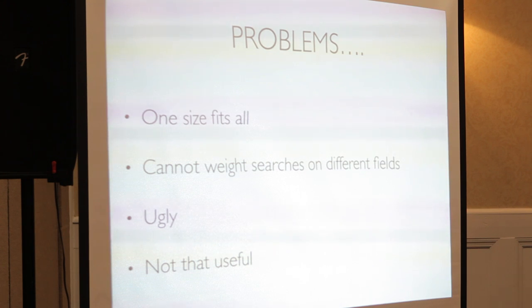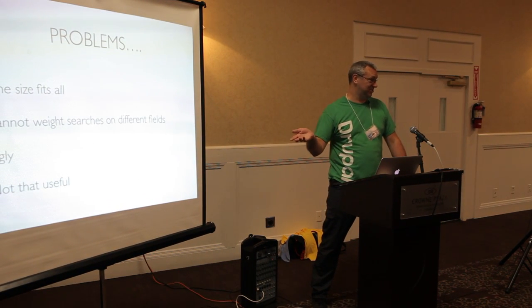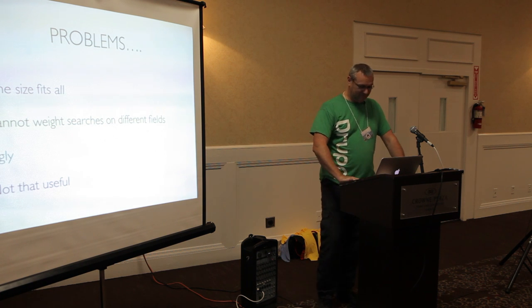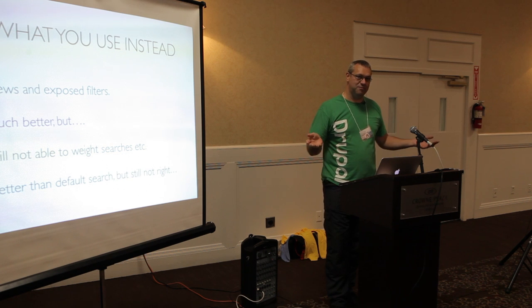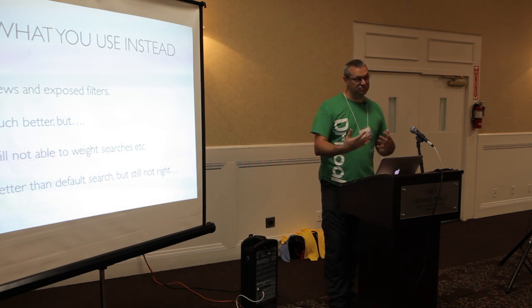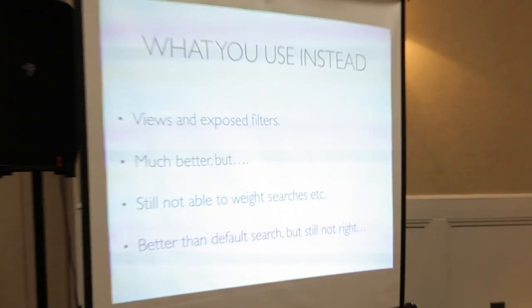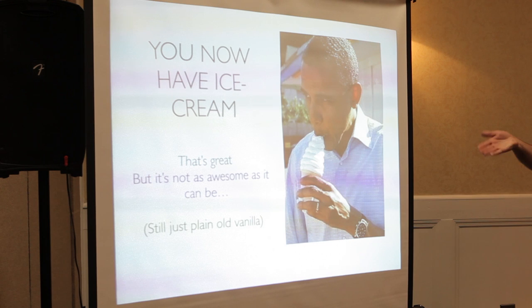So if none of you use built-in search, what do you use? Views, right? You do views and expose filters, you build your own search. Views with exposed filters is much better. You can now use all the great views plugins, but really it's not really search still - not that useful. But at least you have ice cream now, you're no longer sucking on a cold corn dog.